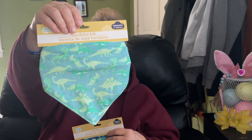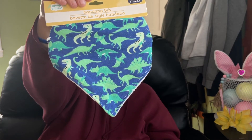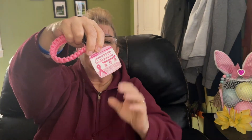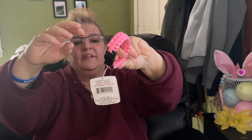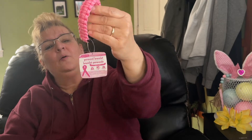I picked up two of these bandana bibs by Angel of Mine — newborn size. These are so cute! Here's the other dinosaur one. They had all different patterns but I was looking for boy ones, so I found those two. I also found this paracord bracelet — it looks like it's for breast cancer awareness. It was all alone and it just screamed 'take me home,' so I did.